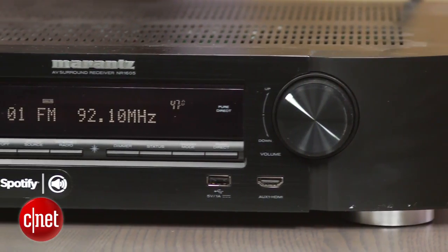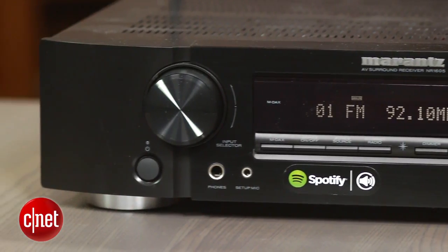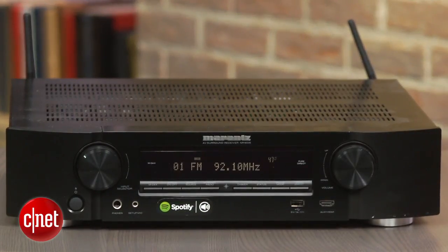Well, if you want more power I'd urge you to get the SR5009, but if you favour compactness and the same features, the NR1605 is a good buy. This is Ty Pendlebury for CNET.com.